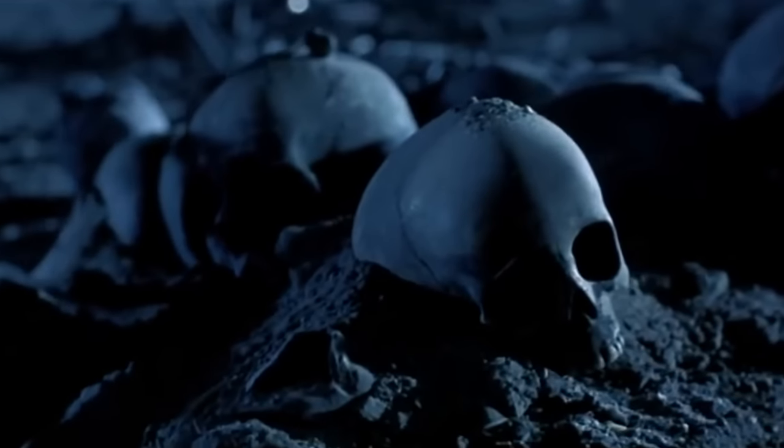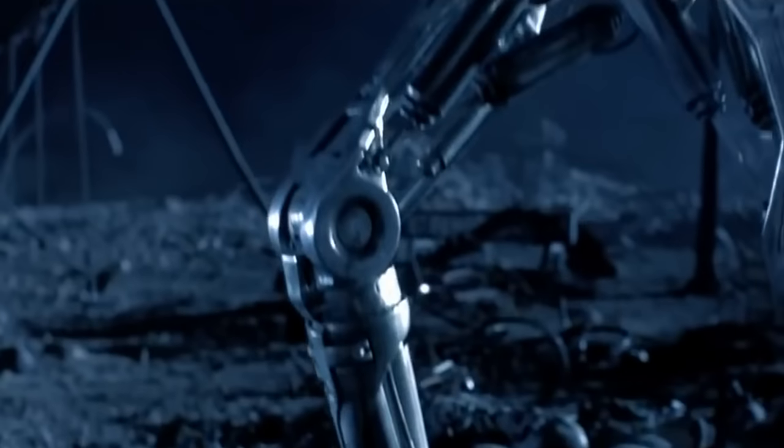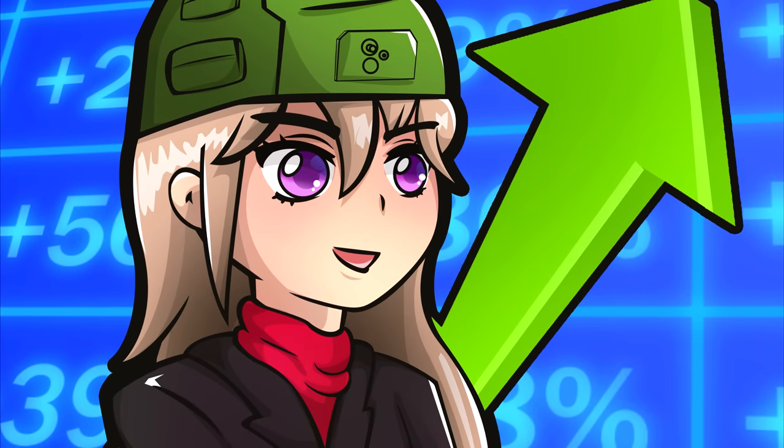Many might see this as walking right into a Skynet-type scenario, but as we are putting ourselves in the shoes of the military industrial complex, that tiny global catastrophe can be ignored, as this would increase profits exponentially.